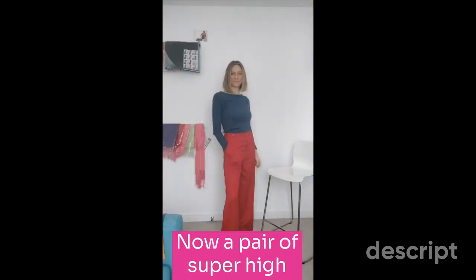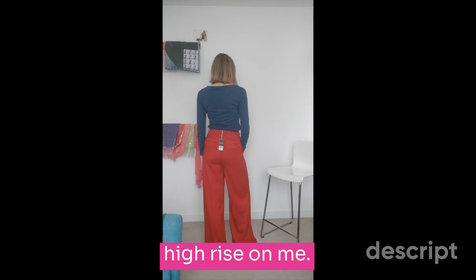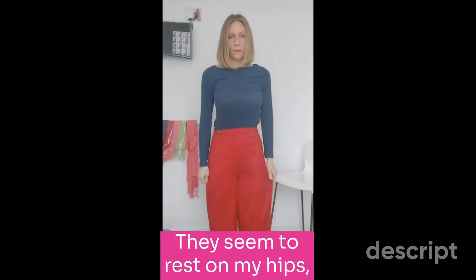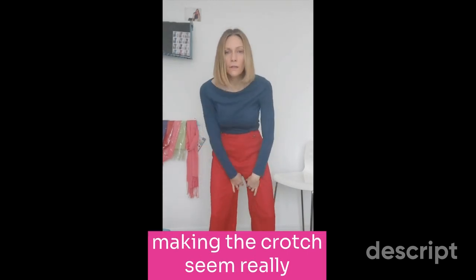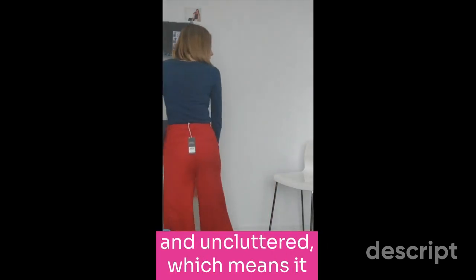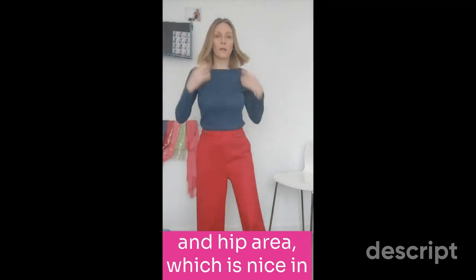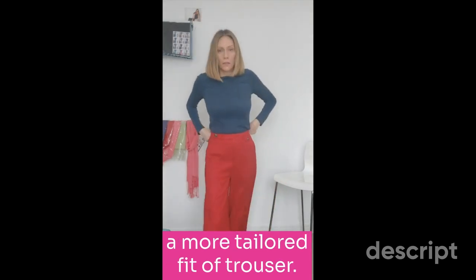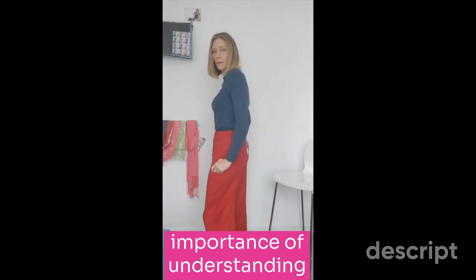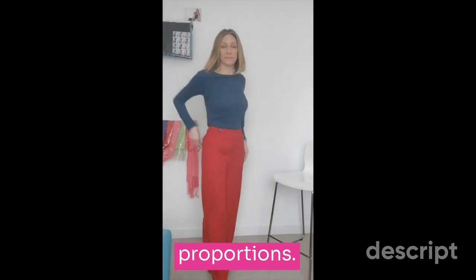Now a pair of super high-waisted trousers. These are a little too super high-rise on me. With my waist and shape the fit isn't as good as it could be — they seem to rest on my hips, making the crotch seem really low and baggy. The trouser waistband is neat and uncluttered, which means it doesn't add bulk to my tummy and hip area, which is nice in a more tailored fit of trouser. Overall pretty good, but it just goes to demonstrate the importance of understanding your rise, choosing the right fabric, and knowing your proportions.